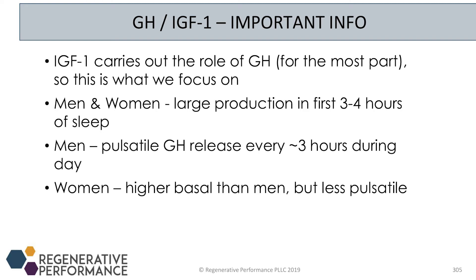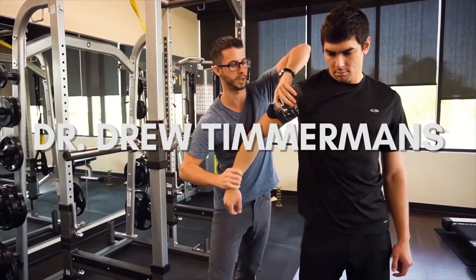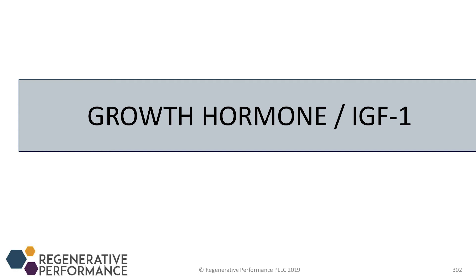One of the best ways to get patients to have a better growth hormone release is to get them sleeping better. Growth hormone and IGF-1 are grouped together because, while they are slightly opposite — when growth hormone is high, IGF-1 is transiently low and then flipped — they work in concert together.